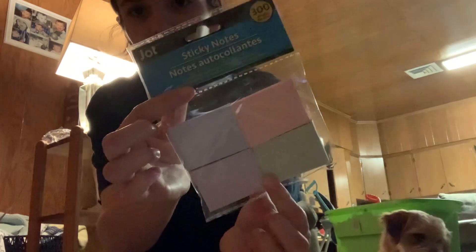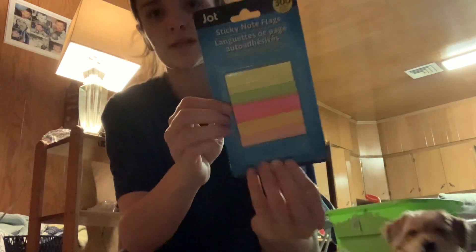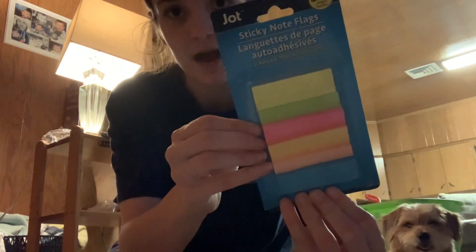I got two packages of sticky notes for my pricing — it's just easier to have these for certain things. I got this 300-count in four different colors: pink, blue, green, and purple pastel. And then this is also a 300-count but these are skinnier and in neon colors.